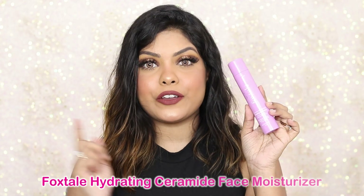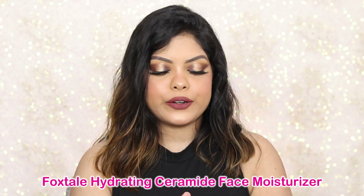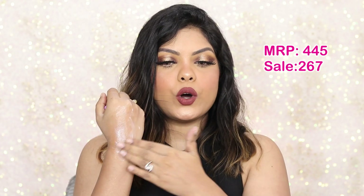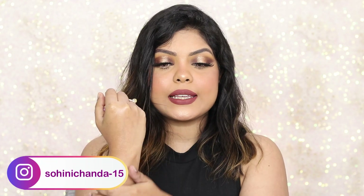If you have dry skin and this weather makes it super dry, try the Foxtel ceramide moisturizer. It's super hydrating, perfect for sensitive skin, hydrates and plumps up your skin really well, and also helps to repair your skin barrier. So those are the two moisturizers I'm going to recommend — Doctor Shade and Foxtel.